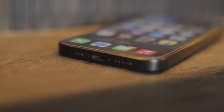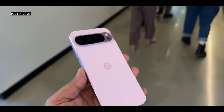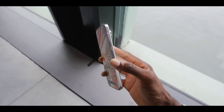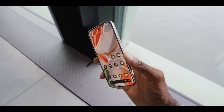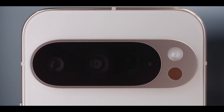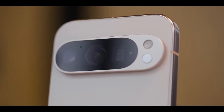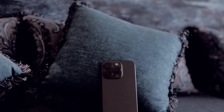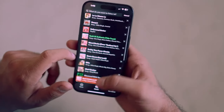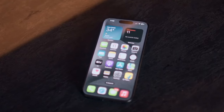Let's dive into the cameras. The Pixel 9 Pro XL packs a 42-megapixel selfie camera, a 50-megapixel wide camera, and a 48-megapixel ultra-wide lens. The iPhone 15 Pro Max counters with a 12-megapixel selfie camera, a 48-megapixel wide, and a 12-megapixel ultra-wide. The Pixel also offers a 48-megapixel telephoto lens with 5x optical zoom and up to 30x digital zoom, compared to the iPhone's 12-megapixel telephoto with 5x optical and 25x digital zoom. On paper, the Pixel 9 Pro XL looks like a beast, especially with its zoom capability, but software and image processing play a huge role. That said, the Pixel seems to have a slight edge, especially for those who love zooming in for that perfect shot.